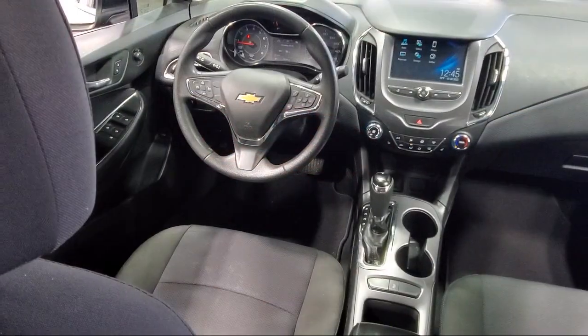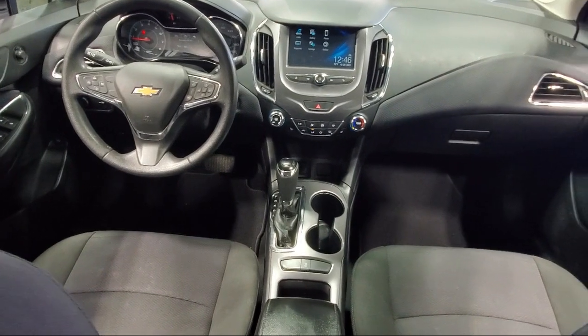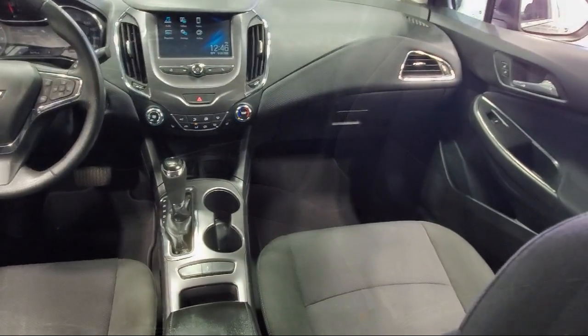OnStar Guidance Emergency Communication System, keyless open, heated driver and front passenger seat, a backup camera, and has less than 55,000 miles on the odometer.